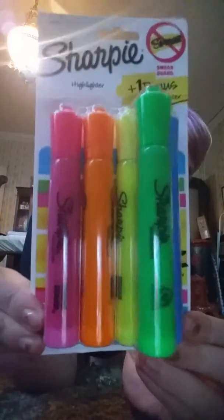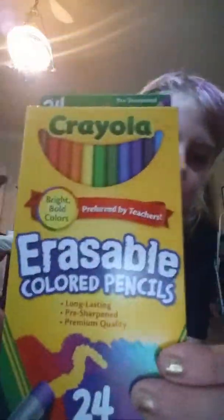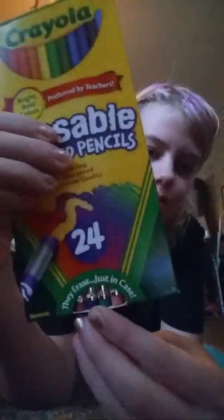Then I got these every semester — Sharpie highlighters. I got blue, green, yellow, orange, and pink. Then I got some colored pencils, which is cool because it's colored pencils and the rest is at the bottom.